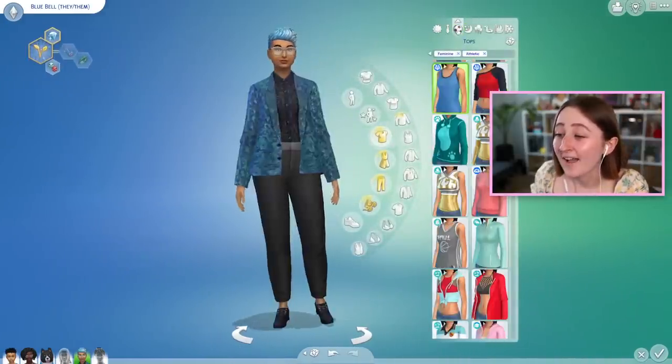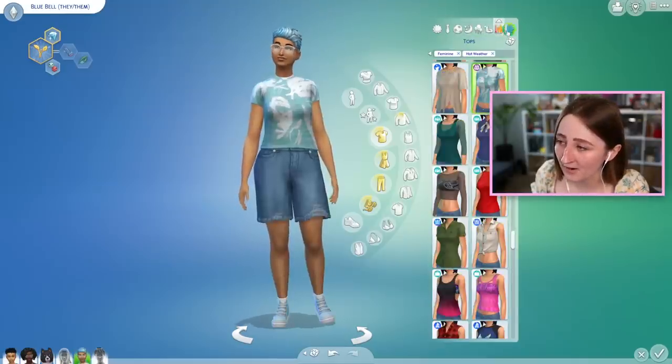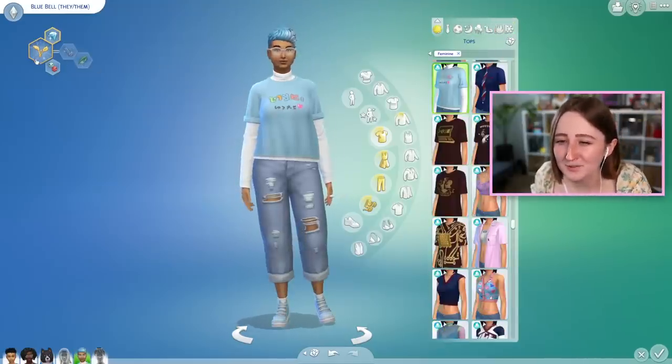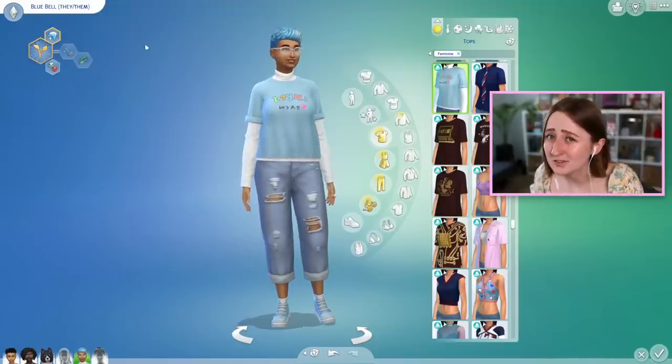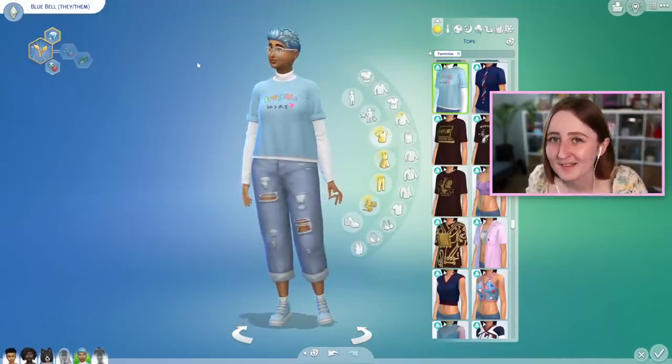They have their everyday, formal, athletic, sleepwear, partywear, swimwear, hot weather, and cold weather. They are also neat, jealous, and into botany — which is interesting. The joke being that their name is Bluebell, like the flower, and they want to grow plants. Do you get it?